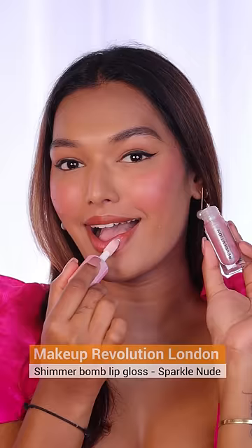I also got the Makeup Revolution Shimmer Bomb. So if you like sparkly lips, you might really like this as a lip topper.